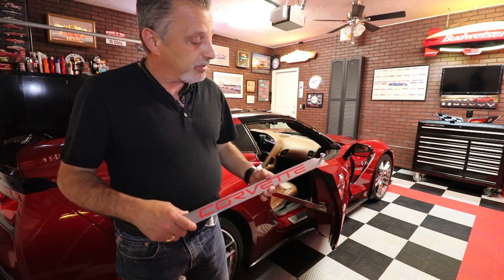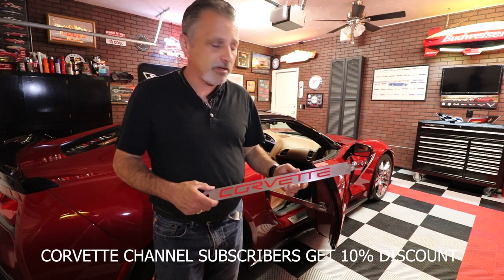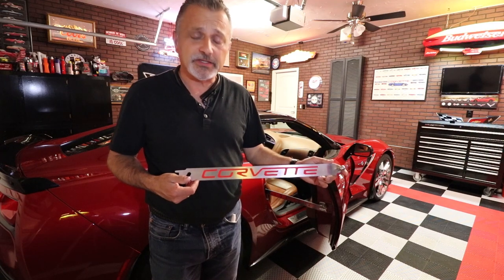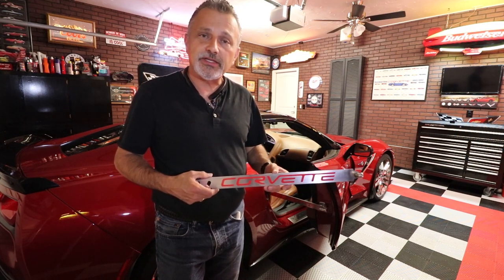I believe he is charging $115 for these, and you guys will be able to get a 10% discount on that, so that brings it down pretty cheap. I don't think you can find any of them out there on the market that's going to be as nice or as inexpensive. So I told him I'd be happy to show these off on the show and see if anybody else would be interested in these.